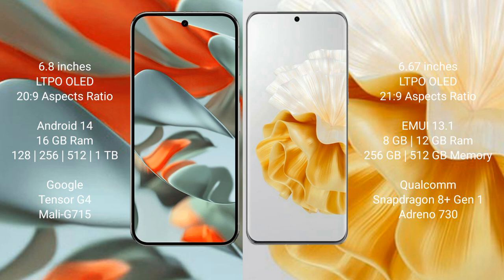Google Pixel 9 Pro XL runs on the Android 14 operating system. Huawei P60 Pro runs on the HarmonyOS operating system.